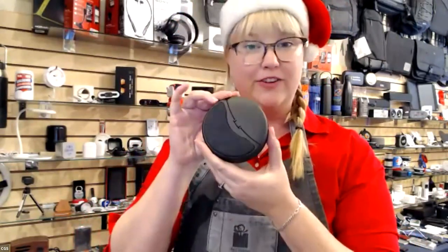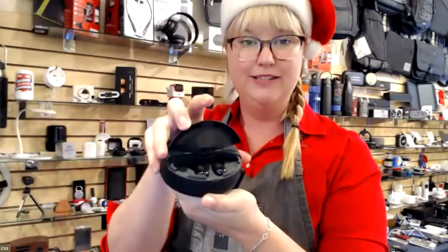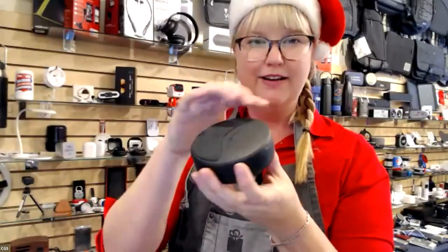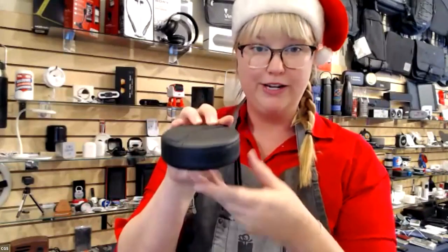Now we're going to go into a combo: it is a speaker but also wireless headphones. Super sleek, nice, and it has a smooth finish. This one's in the $40 range.